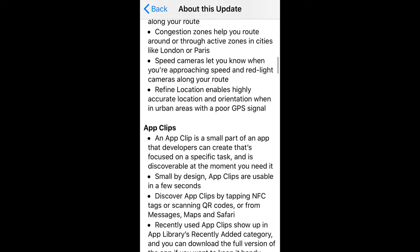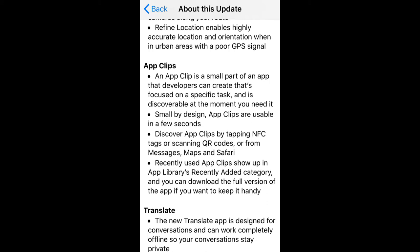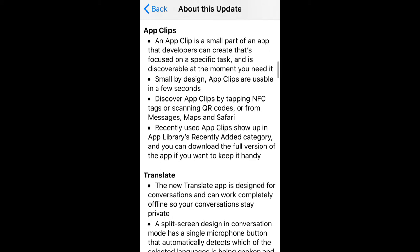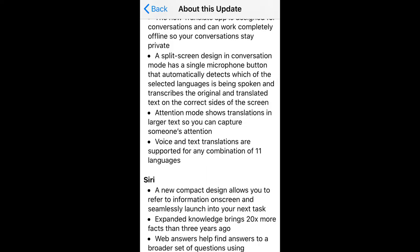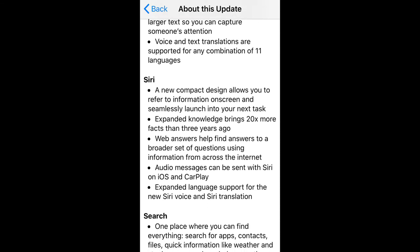This update also polishes the experience of messaging, with the inclusion of several Memojis, inclusion of detailed directions for cycling and electric vehicles on Maps. Wireless communication systems like NFC, Bluetooth, and QR code scanning are now improved. Safari is also much faster than before.